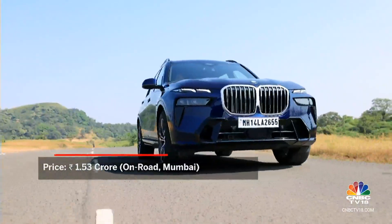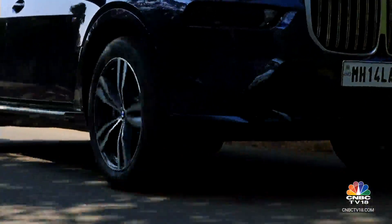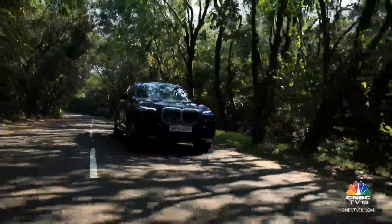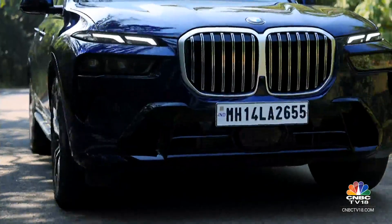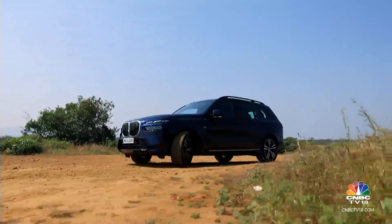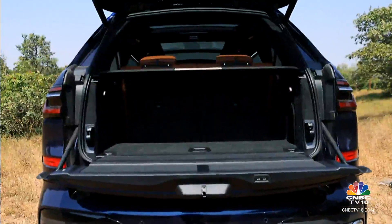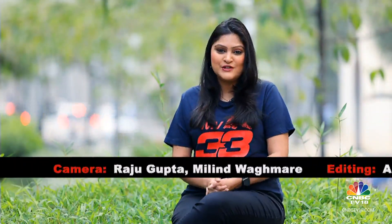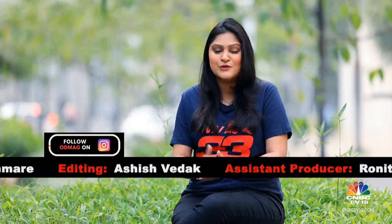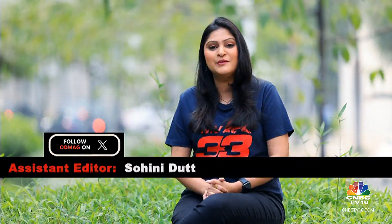Priced at Rs. 1.53 crore, the BMW X7 is about as complete a package as you might find at this price. Surprisingly, it's no less agile than its smaller sibling. The diesel powertrain is efficient but still exciting enough to extract the most out of this package. This big BMW also does the luxury bit very well. The looks may not sit with everyone, but the plush cabin and the space and practicality on offer in the second and third rows are hard to argue with. With that, it's a wrap on this week's edition of Overdrive. Stay in touch with the team through our various social media platforms and our YouTube channel. We'll see you next week — goodbye!